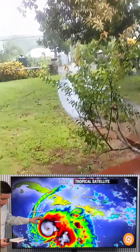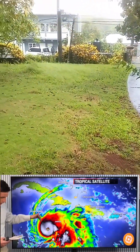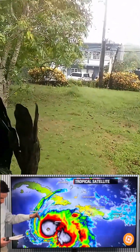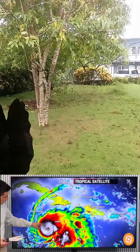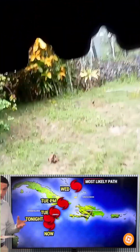Right now the center of this storm is sitting 145 miles south — or 230 kilometers south — of Jamaica, just to give you that reference if you're keeping track at home on exactly where the center is. It is currently generally stationary.